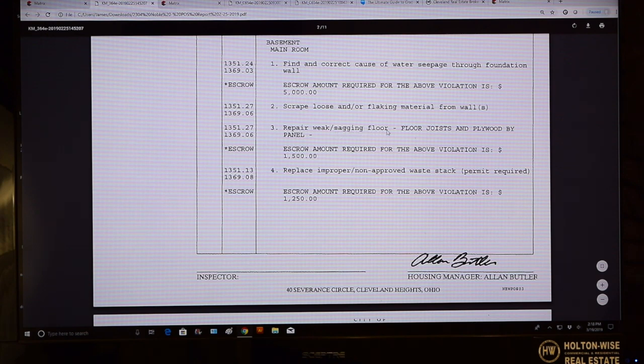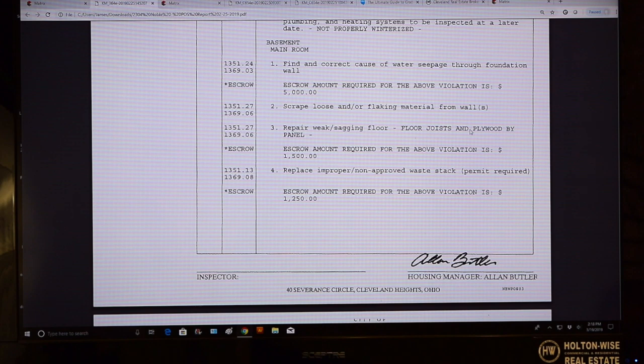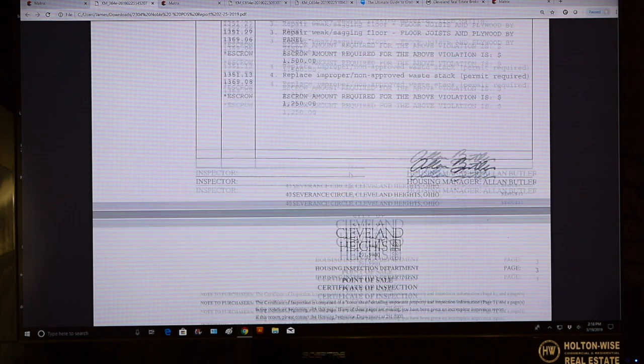There's a weak, sagging floor, so that means there's some issues with the floor joist — structural issues. That issue alone, they want $1,500 in escrow. You've got loose, flaking paint material. The waste stack is totally broken, so that's $1,250 for that.